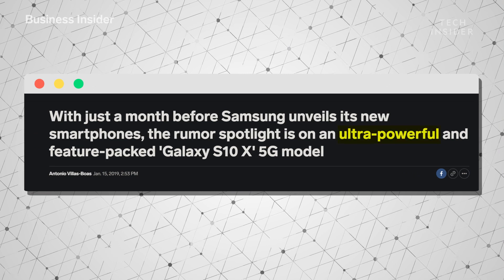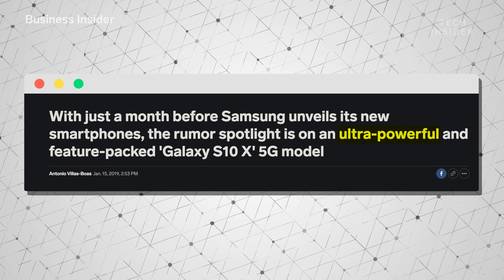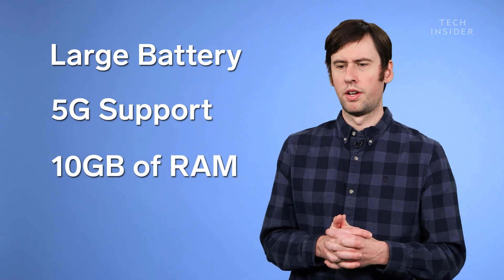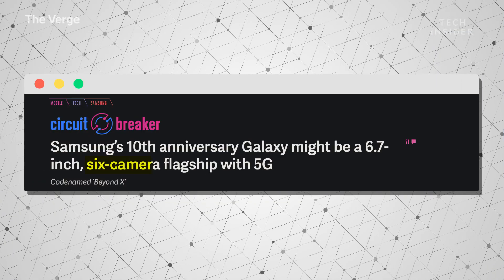Then it becomes a little interesting. There is a new Galaxy S10 X, set to be an ultra-premium model of the Galaxy S10 lineup. It's meant to be pretty large, with a large battery. There are rumors it'll have 5G support, 10 gigabytes of RAM — which is an enormous number — and a base level of one terabyte of storage. It's also said to have six cameras, and you'll probably have to pay for all of it.